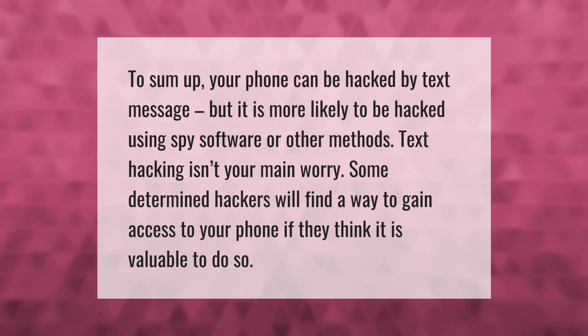To sum up: your phone can be hacked by text message, but it is more likely to be hacked using spy software or other methods. Text hacking isn't your main worry. Some determined hackers will find a way to gain access to your phone if they think it is valuable to do so.